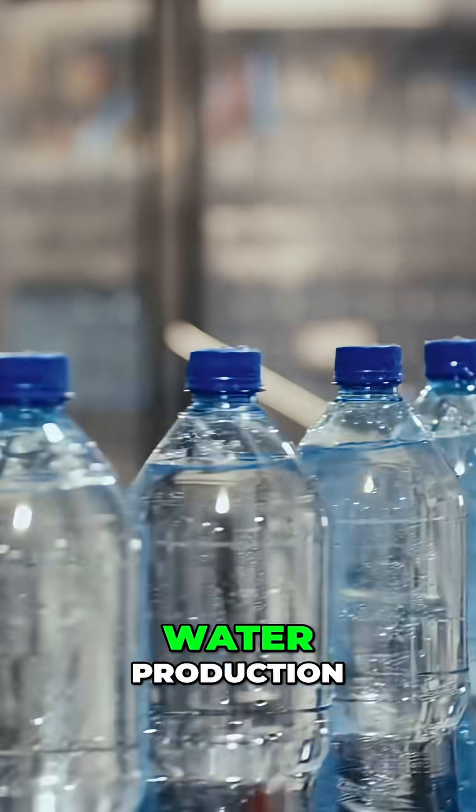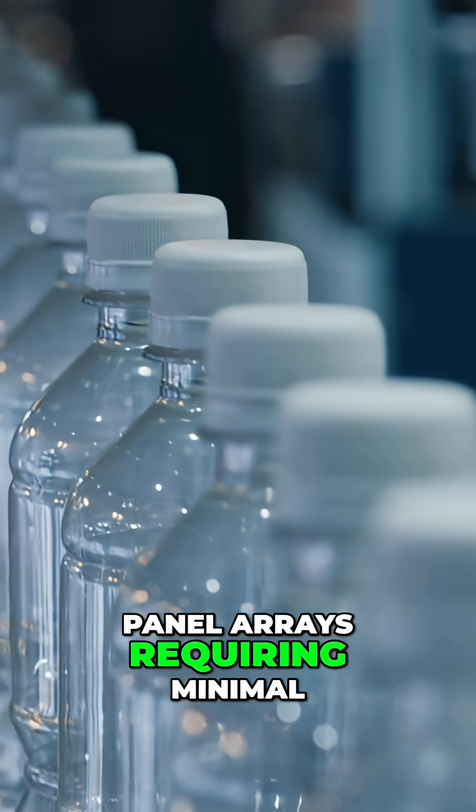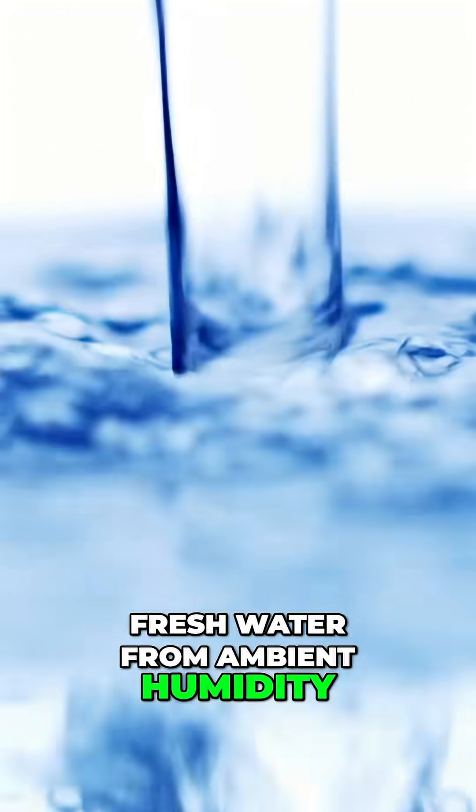The technology enables decentralized water production. Instead of massive infrastructure, communities could deploy vertical panel arrays requiring minimal space while generating continuous fresh water from ambient humidity.